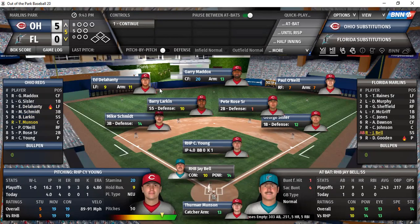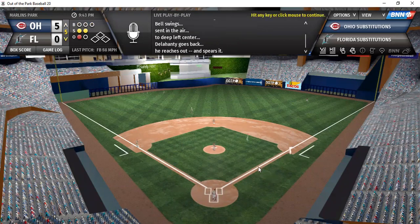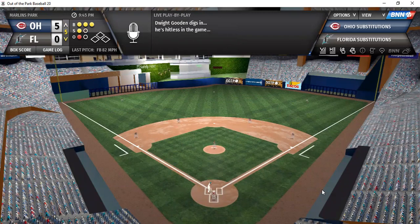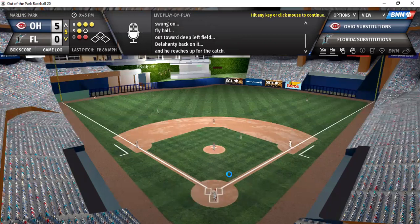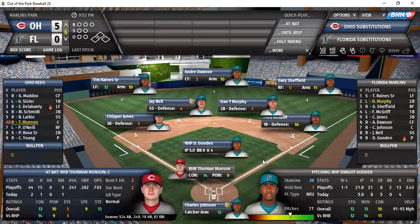Bottom of the fifth: Bell, Gooden, and Reigns. Bell on a 0-2 count — drive that is high and deep, at the track, at the wall — caught by Delahunty. Nice catch for the first out. Gooden on a 3-1 count — high and deep at the track, near the wall — caught again by Delahunty for the second out. The 2-2 to Reigns — struck him out with a nice slider on the outside corner.